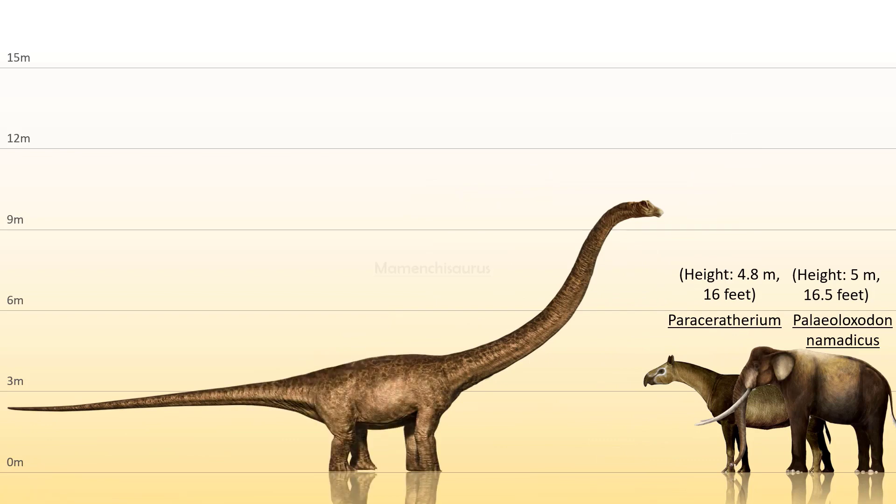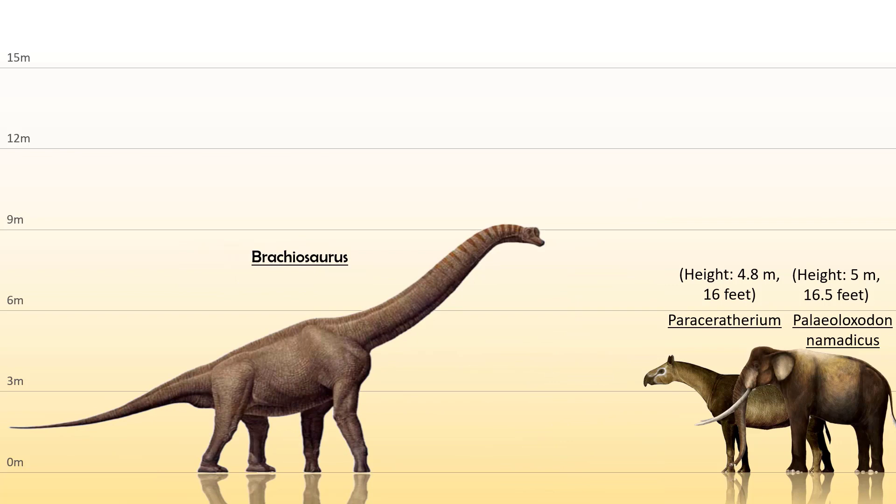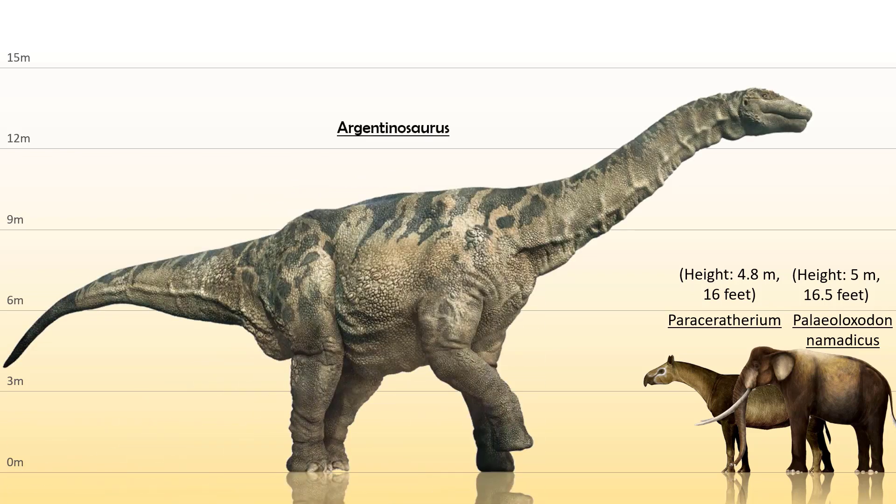Then from another sauropod family, the Mamenchisauridae, the Mamenchisaurus is estimated to be 25 meters or 85 feet long, 10 meters or 33 feet tall, and weighing more than 40 to 50 tons. The Brachiosaurus, one of the biggest dinosaurs on land, has been estimated to be 20 to 22 meters or 66 to 72 feet long, 9 meters or 30 feet tall, but had a bigger weight at around 50 to 60 tons. Next, the biggest from the Titanosaur family is the Argentinosaurus, estimated to be 35 meters or 115 feet long, 14 meters or 47 feet tall, and weighing 60 to 65 tons.